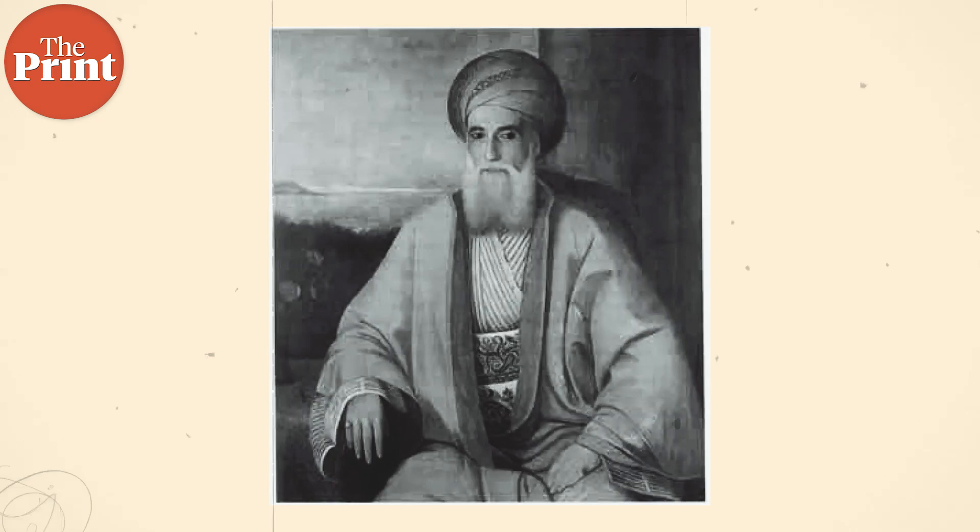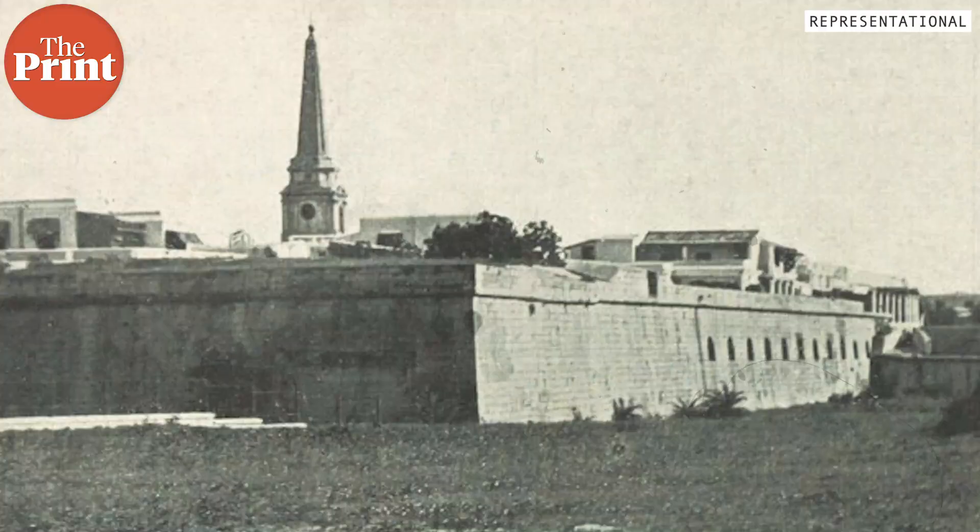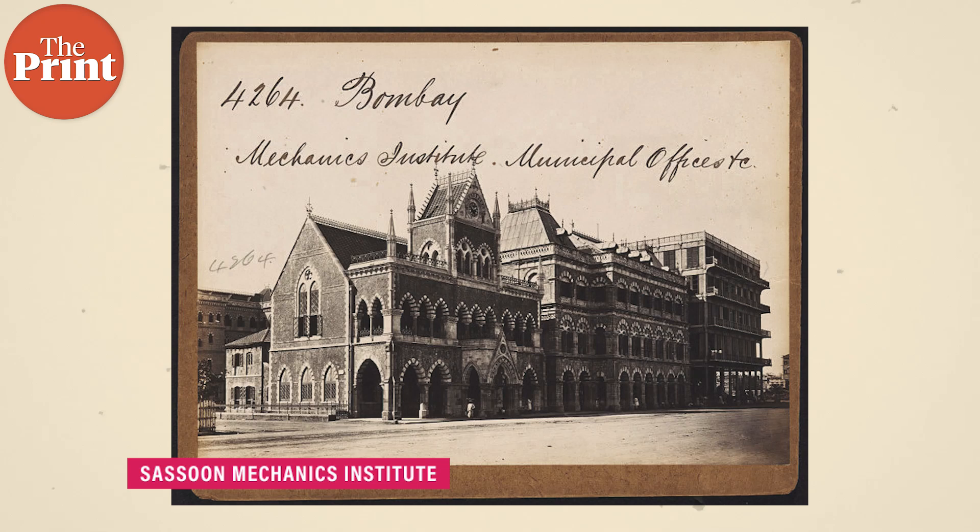In 1853, he was also granted British citizenship for his services to the empire. So in the 1860s, for the first time, when the walls of Fort George were demolished, the land was auctioned off, and at that time David Sassoon bought that land. He was a Jewish banker who was wealthy and could afford to buy that piece of land.